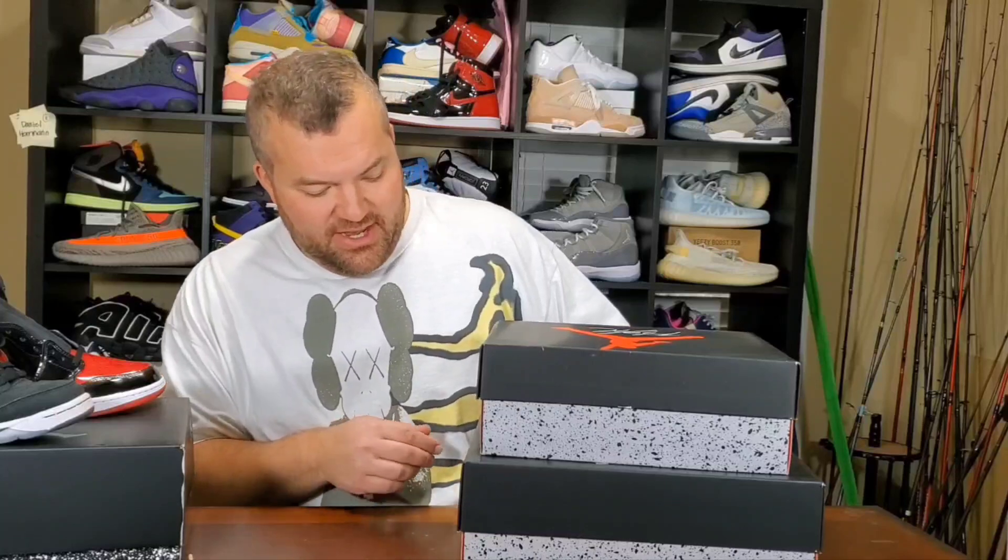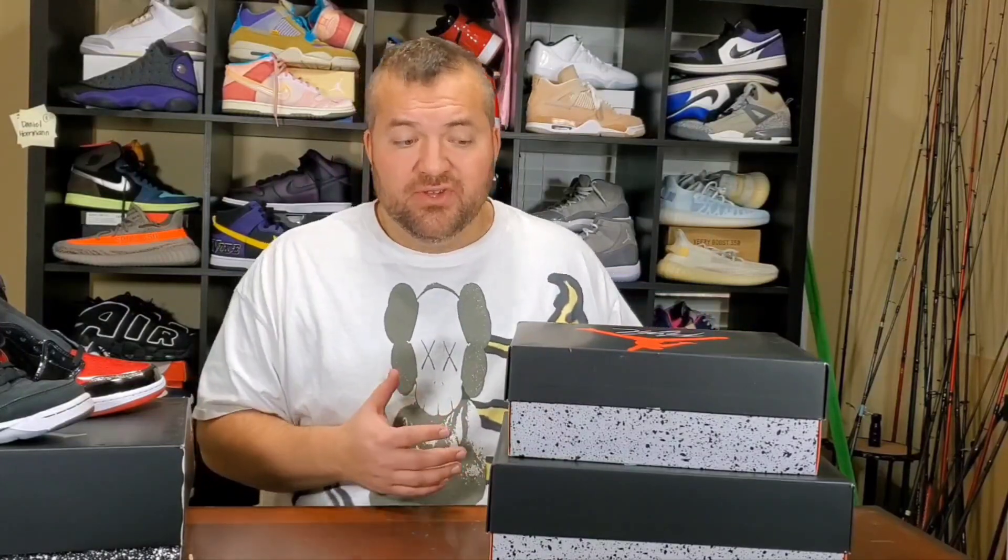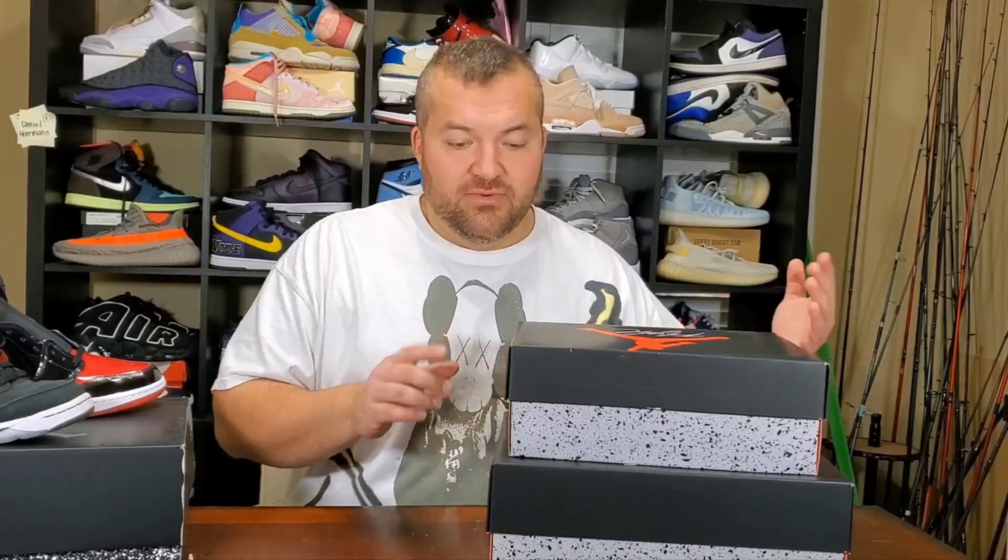I've got a size six and a half and a size 11 men's here. We're going to see if the two differ. A lot of times grade school and men's will differ — sometimes it's not something you can see, but we'll see what these look like. And like I said, I've got these shoes here for comparison. This one you haven't seen out here very much at all, but I think this is going to be an important comparison.